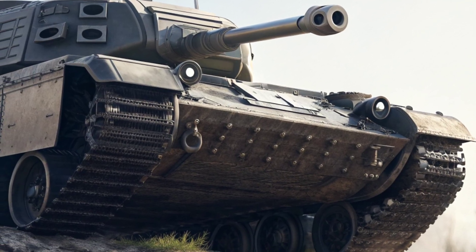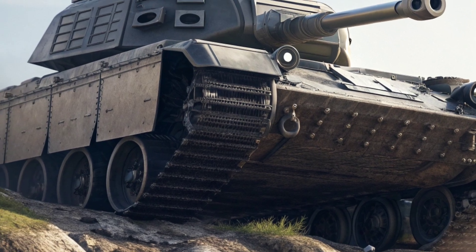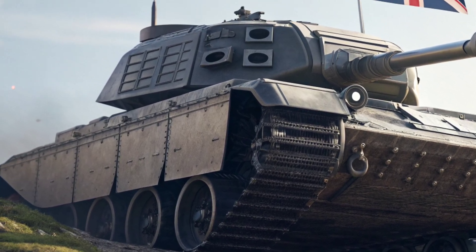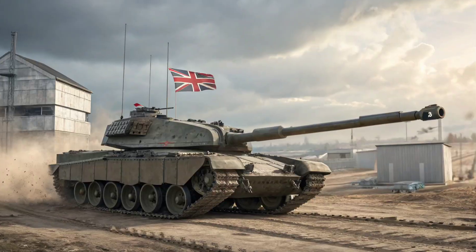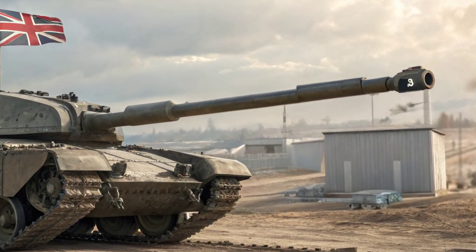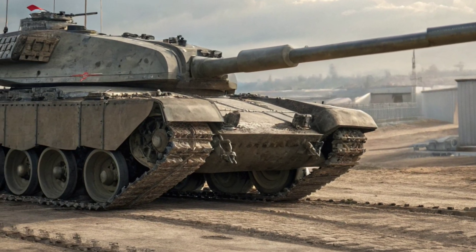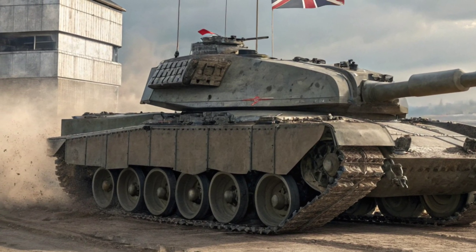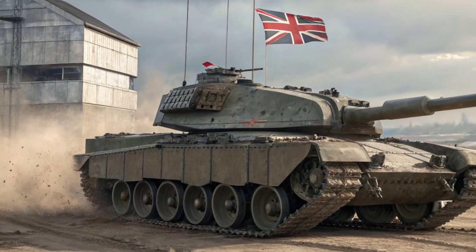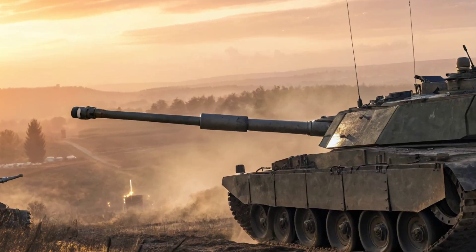Compared to other modern tanks, how does it stack up? Against the American M1A2 Abrams, the German Leopard 2A7, or even Russia's T-90M, the Challenger 3 holds its own. Its combination of world-class protection, NATO standard firepower, and advanced networking makes it one of the most capable tanks in the world. While some nations are betting on lighter, faster vehicles, Britain has chosen to double down on heavy armour, believing that the main battle tank still has a crucial role in both deterrence and combat.